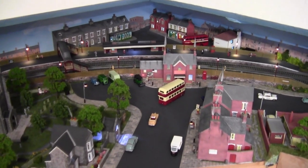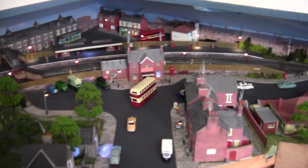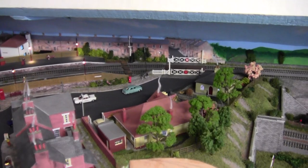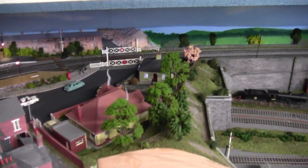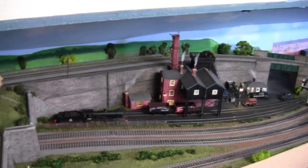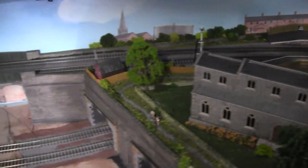This has to be one of my favourite areas of the layout — High Shields — because it's complete. It's one of the few sections of my layout that's complete, from the colliery through the station to about here.